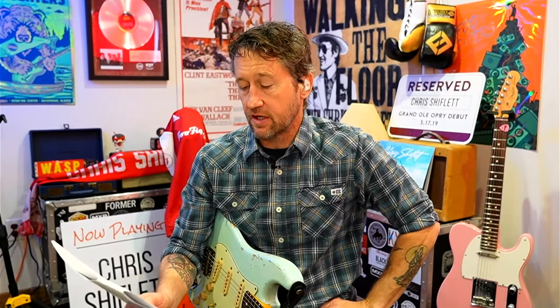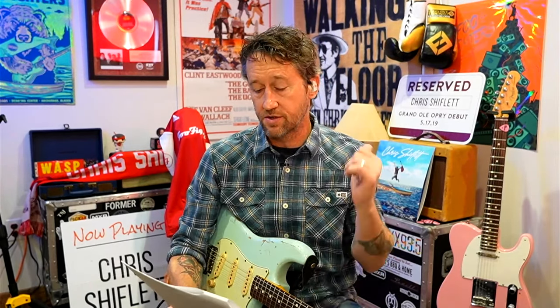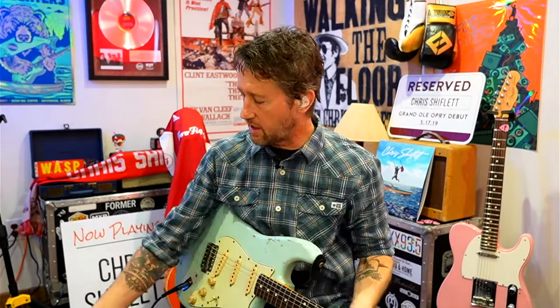Keef5150 asks: are you Foo guys using modelers or real amps on your current tour? We are using real amps on stage, but I have been messing quite a bit with amp modelers lately. I've been touring in my solo thing with a Strymon Iridium. On this show, I generally use a Line 6 Helix — that's all Helix right there.